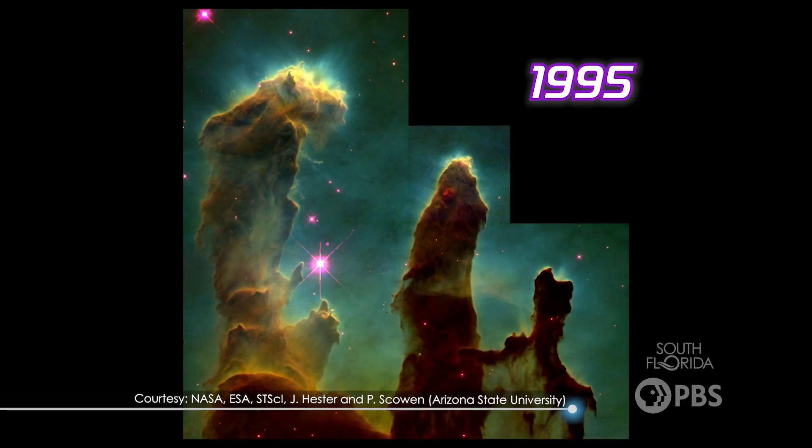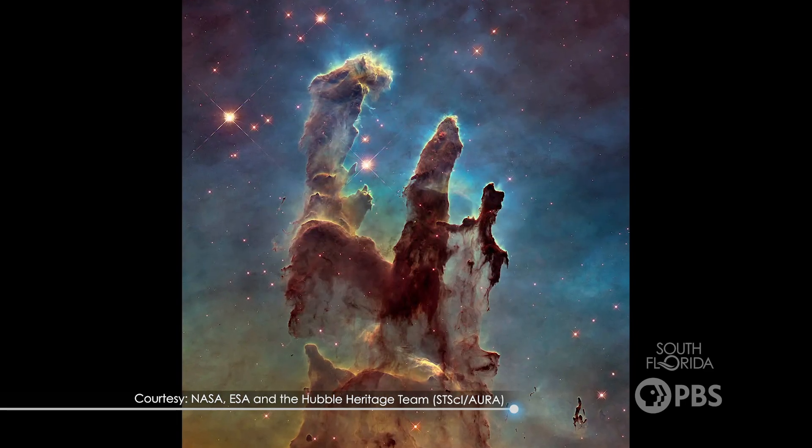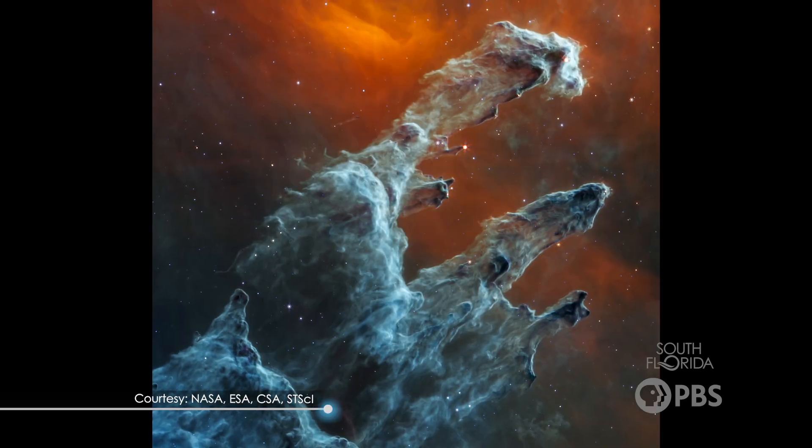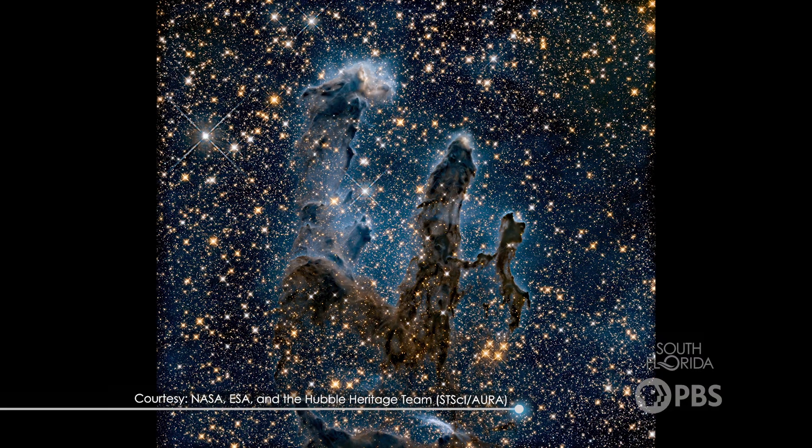The first photo of the Pillars of Creation was taken in 1995 using the Hubble Telescope. It's considered one of the most famous photos that Hubble has ever taken. Since then, Hubble, along with the James Webb Space Telescope, have taken more incredible pictures of this thing in space.